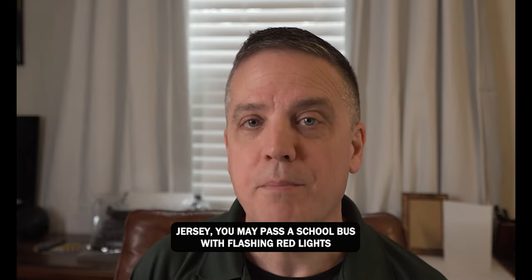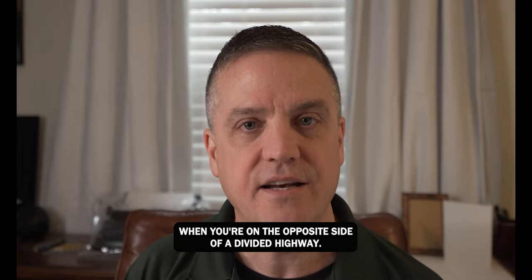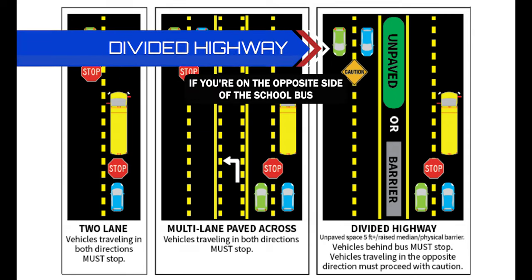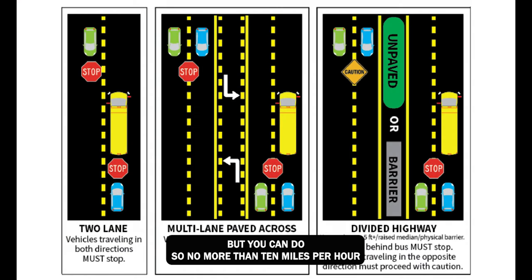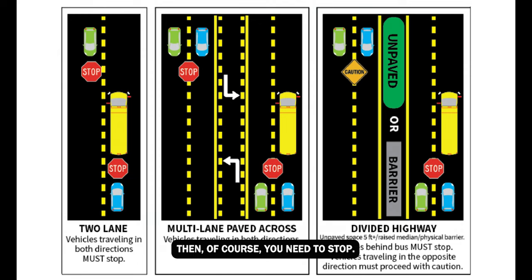In New Jersey, you may pass a school bus with flashing red lights when you're on the opposite side of a divided highway — that's a highway that either has a grass median or a cement barrier. If you're on the opposite side of the school bus and it's stopped with flashing lights, you can pass, but no more than 10 miles per hour. If you're on the same side of the school bus on that divided highway, then you need to stop.